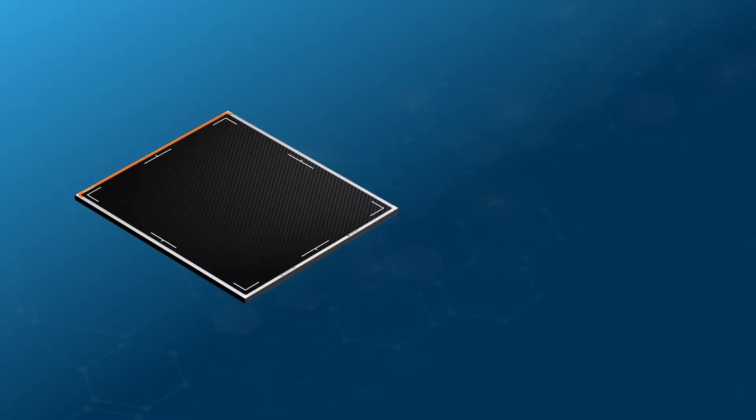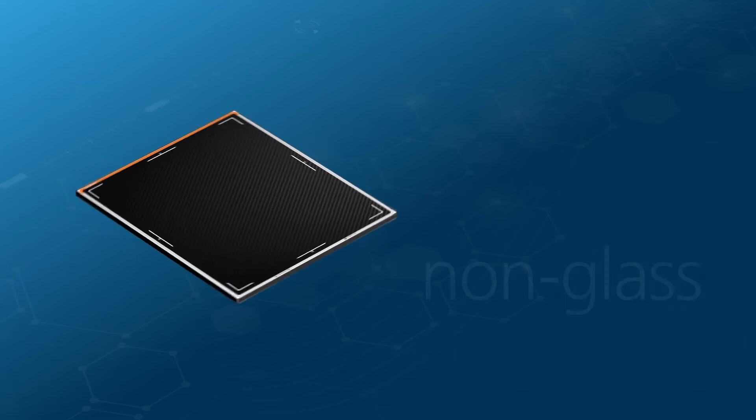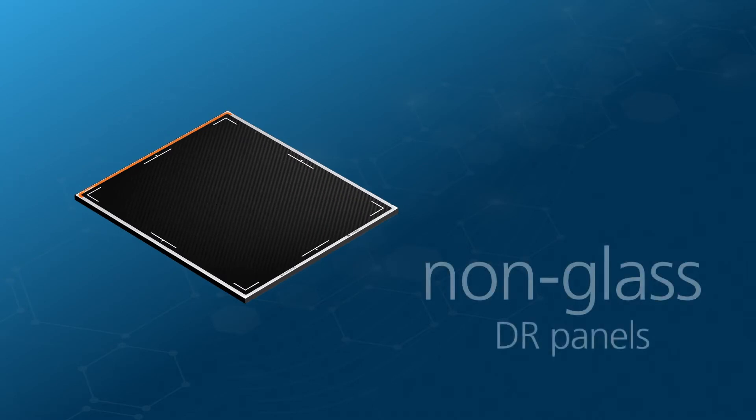By now, most non-destructive testing operations understand the benefits of digital radiography for improving imaging speed and workflow productivity. And now, non-Glass DR panels can further improve productivity.